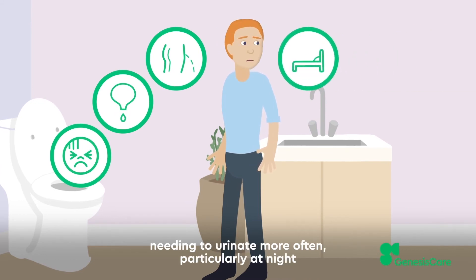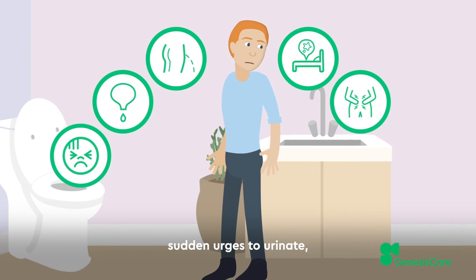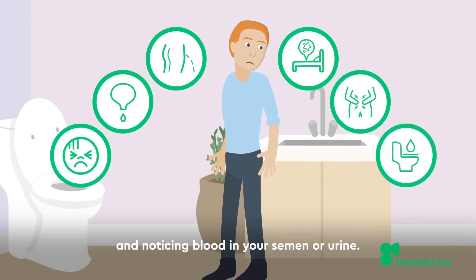Other symptoms include leaking urine before or after you go to the toilet, needing to urinate more often — particularly at night — sudden urges to urinate, and noticing blood in your semen or urine.